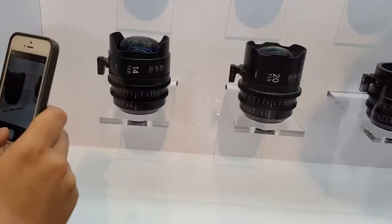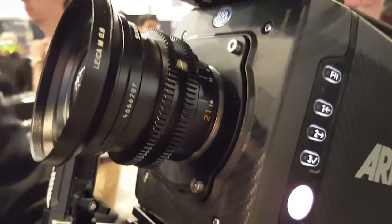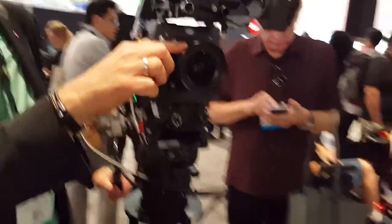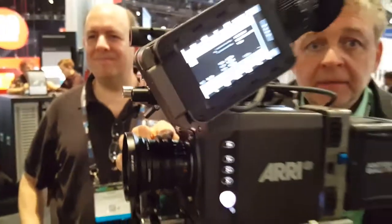Now on to my favorite gear picks for 2017. Leica was showing off their famous M3 still photography lenses on an Arri Alexa. The set runs around $40,000 plus. It's a little messy getting it on your Arri Alexa — it requires a bit of mod. More details to come.